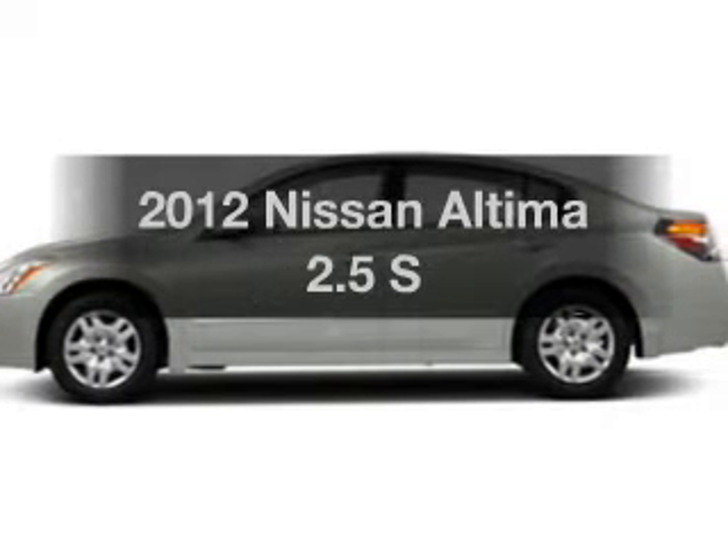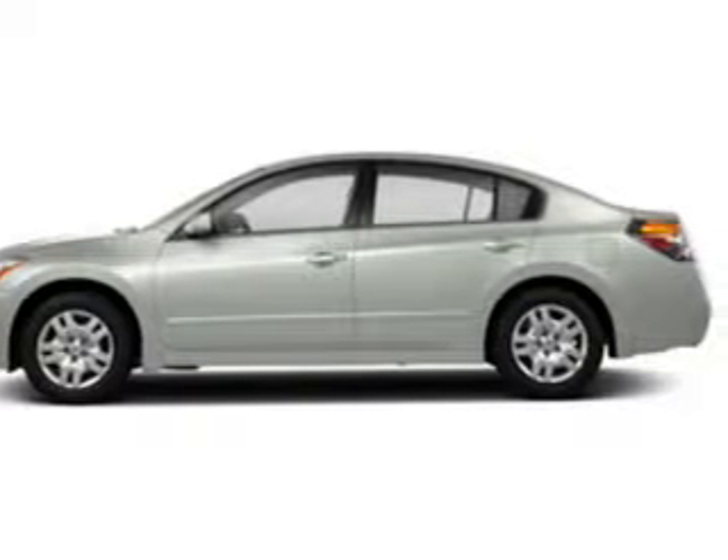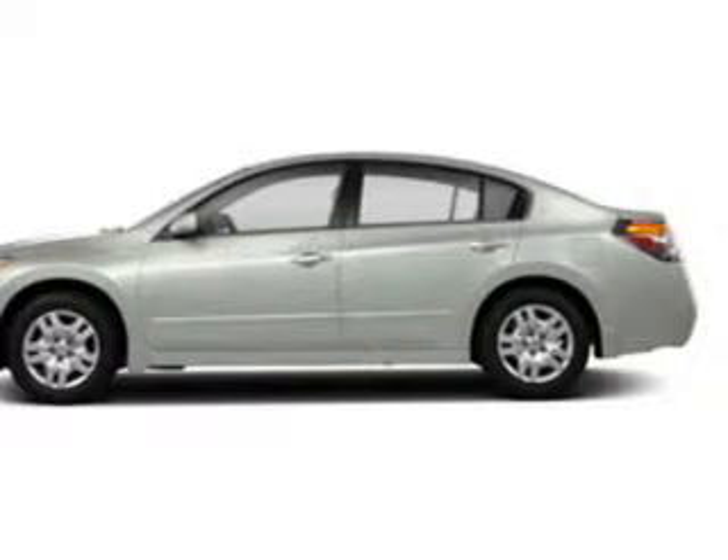Introducing the 2012 Nissan Altima. If you're looking for a first-rate auto, this one could be yours today.